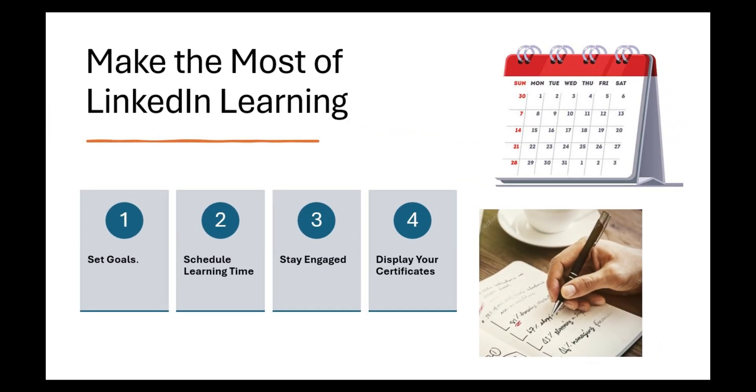Tips for making the most of LinkedIn Learning. One: set goals for what you want to achieve. Decide what skills you want to learn and why — setting clear goals helps you stay motivated and focused. Two: schedule learning time. Even if it's just 10 to 15 minutes a day, carve out some time in your schedule. A little consistency goes a long way. Three: stay engaged. Don't just watch passively — take notes, do the exercises, and really dive into the material to make it stick.